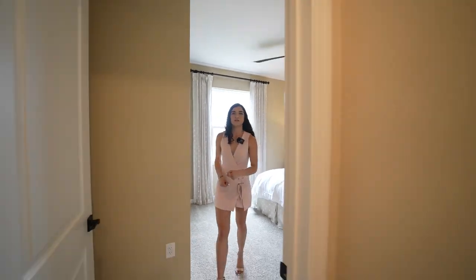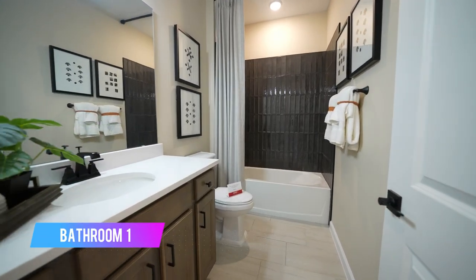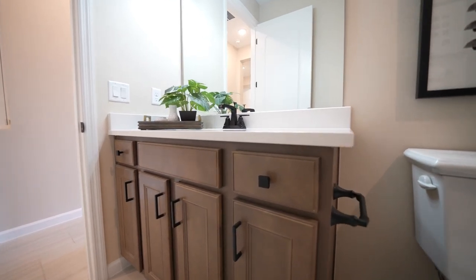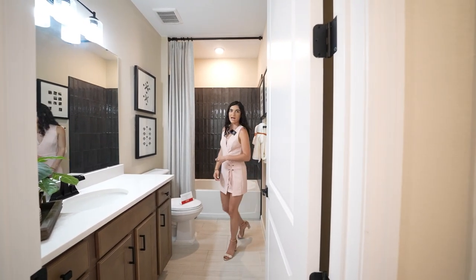As we exit from this bedroom, we're going to visit the shared bathroom. This one has quartz countertops — they chose this particular brown, which makes it feel much more of a farmhouse vibe. You have the toilet, and right behind here you have a tub and shower with ceramic tile.